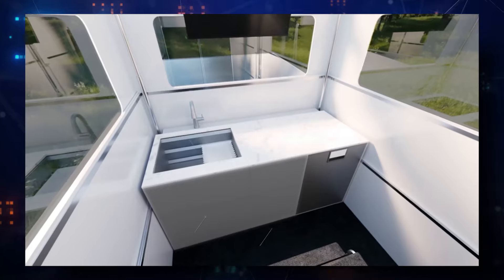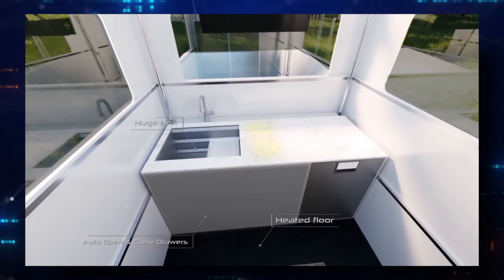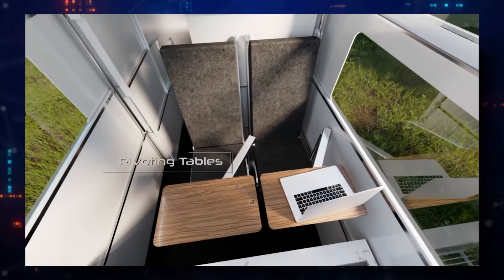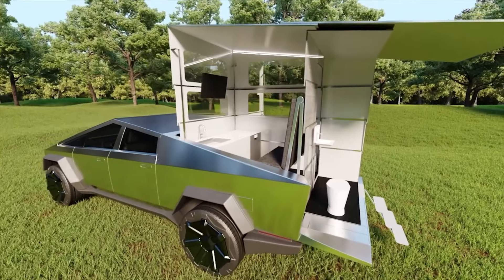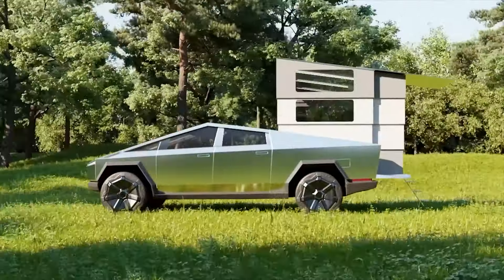With a smart TV, spa-like bathroom, radiant heated floors, a chef's kitchen with an invisible induction cooktop, and touchless faucets, this compact camper is designed for modern convenience. It's powered by solar panels and offers Starlink satellite internet, ensuring you stay connected even off the grid.